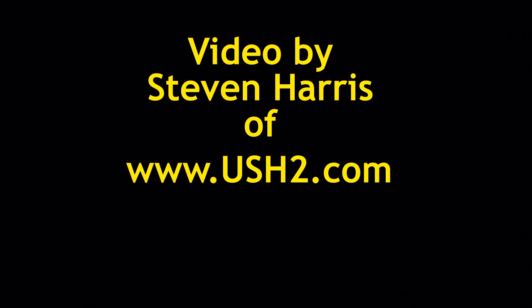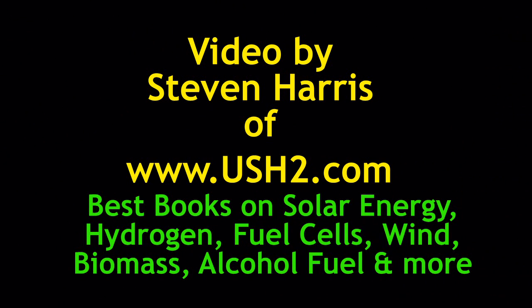This video has been recorded by Stephen Harris of www.ush2.com. We have the best books on solar energy, hydrogen, fuel cells, wind, biomass, alcohol fuel, and much more.